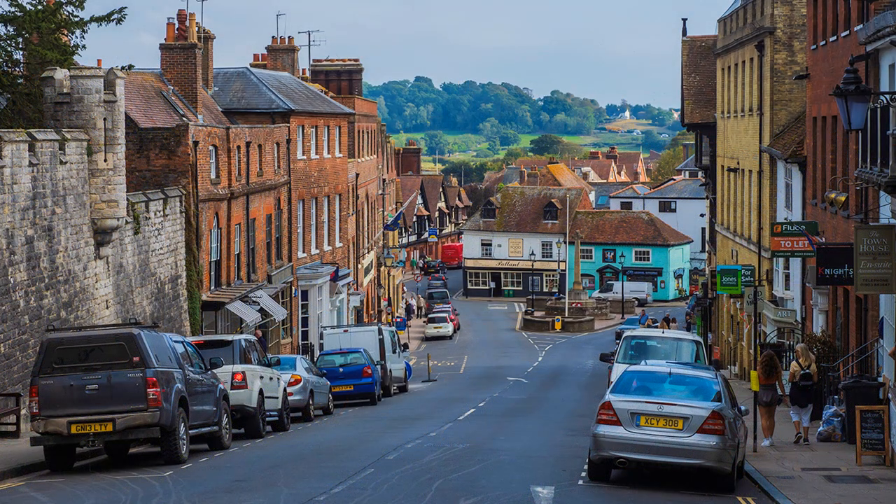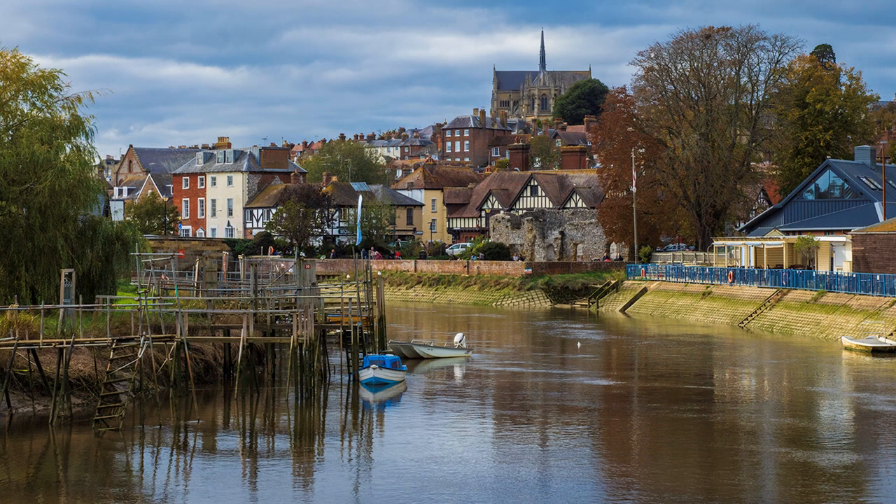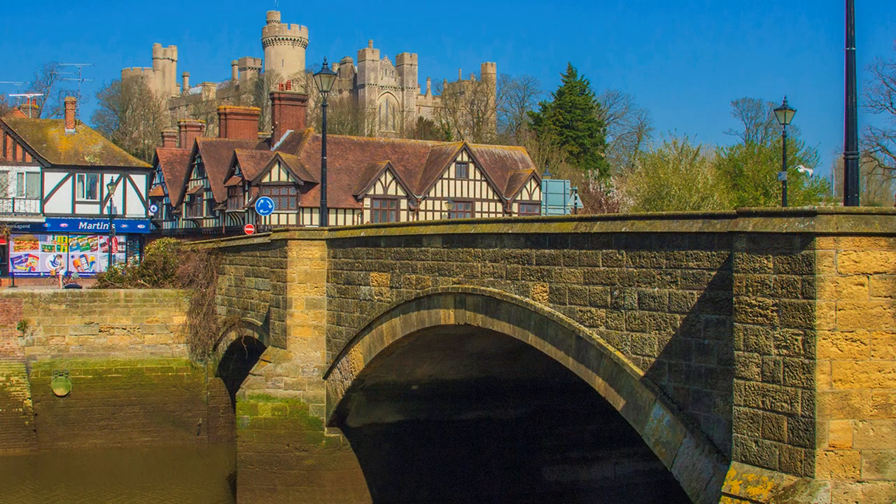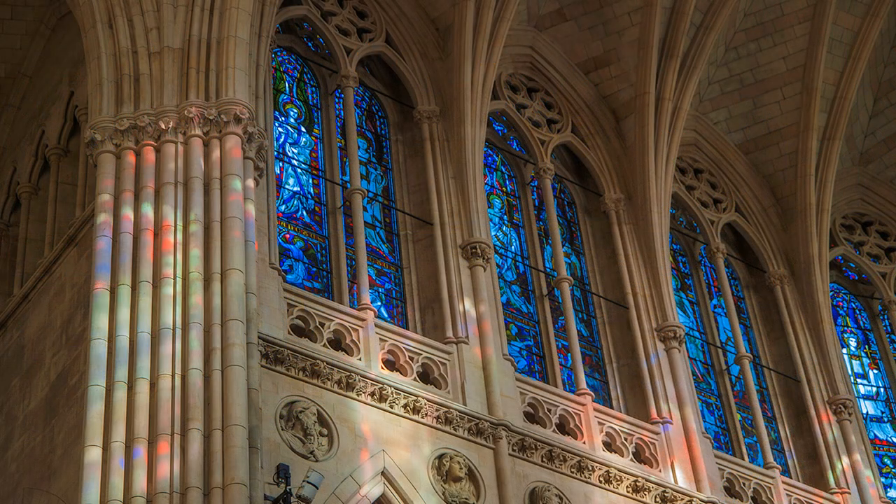The town rises in tiers from the riverbank of the Arun. So once you leave the river, it is uphill all the way. Rounding a bend in the river, the Roman Catholic Cathedral comes into view — a suitable focal point for a good view of the town. Upon reaching Town Bridge, the entrance to the castle is just across the road, but for the cathedral, head up High Street and then turn left at the top.